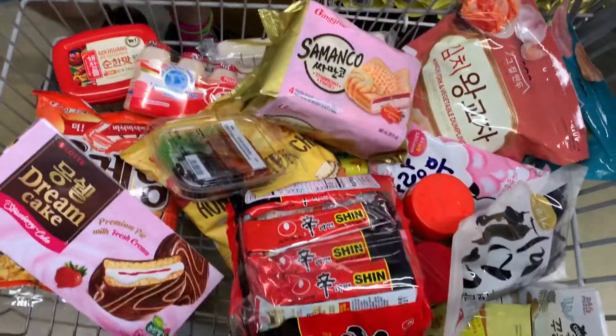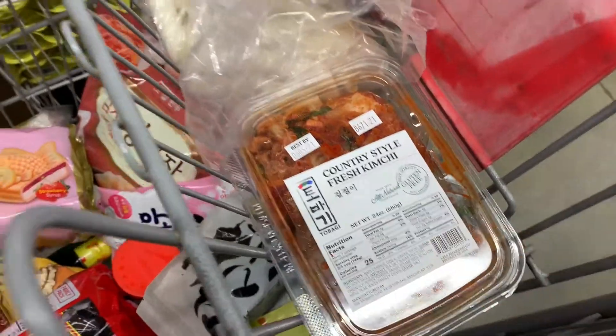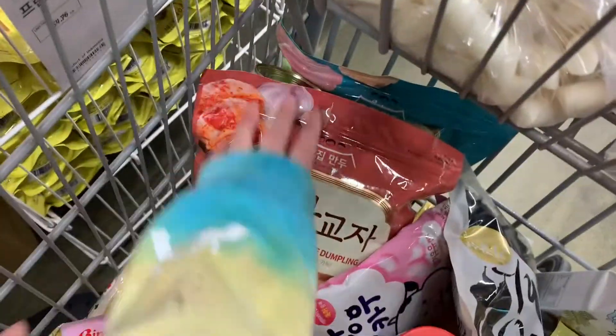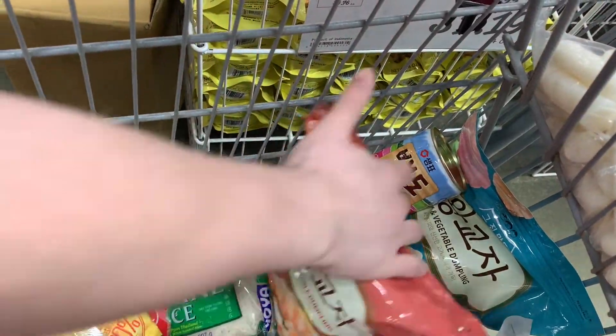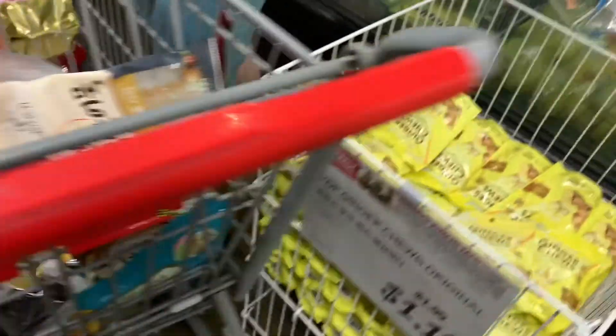A little cart tour - a lot of money. We got some ramen, of course. Classic. Some fresh kimchi. I'm excited about this. I don't know how one dish turned into this, honestly. I think it was the abundance of snacks. And we got some dumplings for the road. A lot of candy and chips.